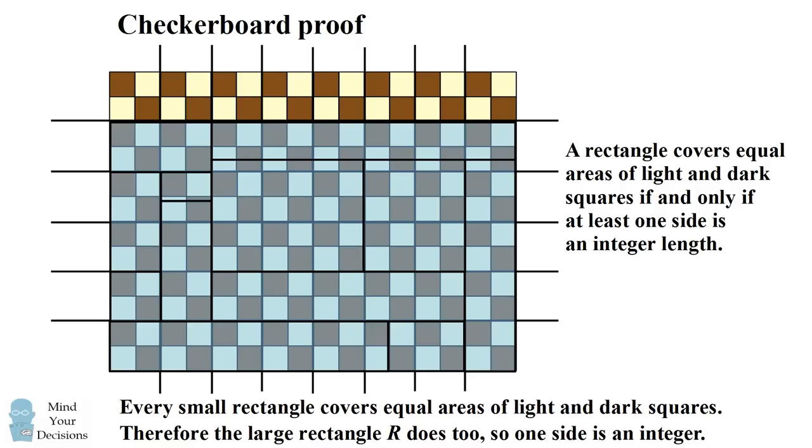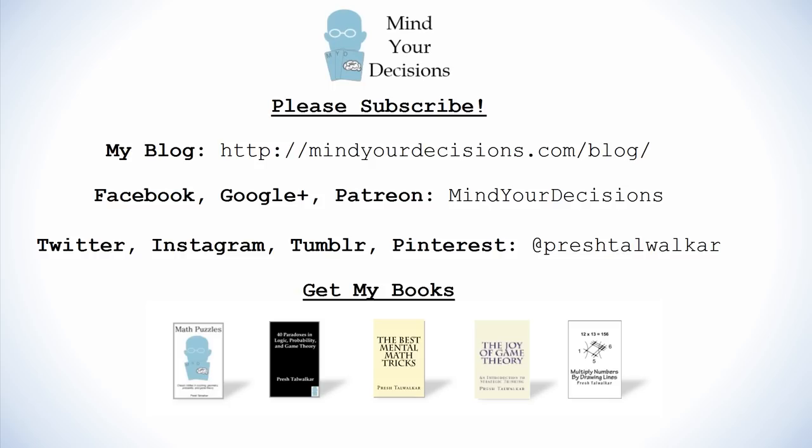Did you figure it out? Thanks for watching this video. Please subscribe to my channel — I make videos on math and game theory. You can catch me on my blog, Mind Your Decisions, which you can follow on Facebook, Google Plus, and Patreon. You can catch me on social media at Presh Talwecker. And if you like this video, please check out my books — there are links in the video description.